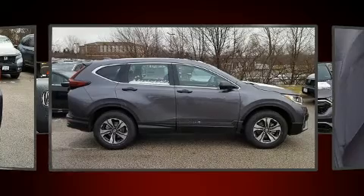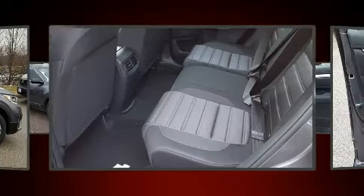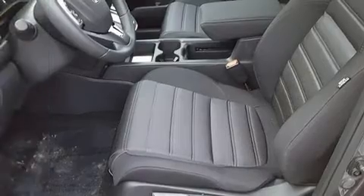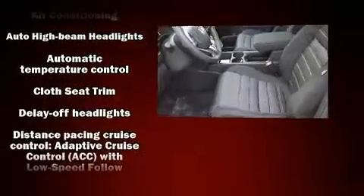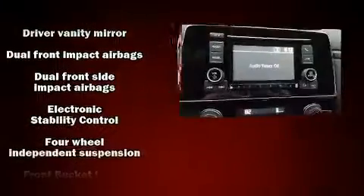This model accommodates five passengers comfortably and provides features such as a rear window wiper, one-touch window functionality, a trip computer, an outside temperature display, and remote keyless entry. Honda ensures the safety and security of its passengers with equipment such as dual front impact airbags.